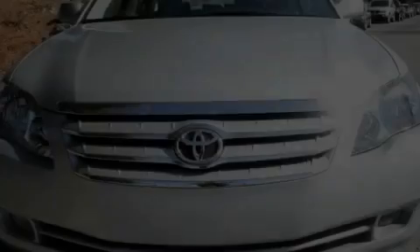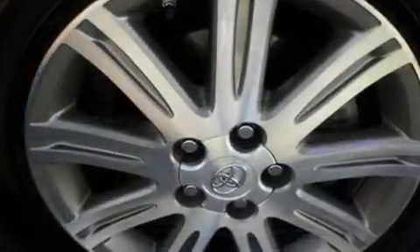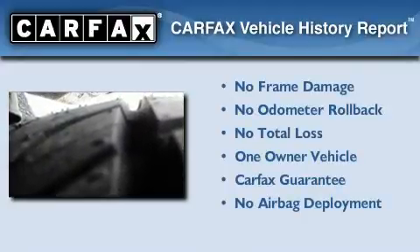With an EPA estimated rating of 31 miles per gallon on the highway, this vehicle is clearly a fuel-efficient choice. This sedan has had only one owner, and it qualifies for the Carfax Buy-Back Guarantee.